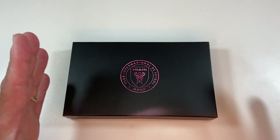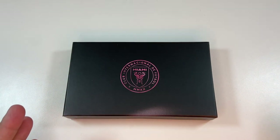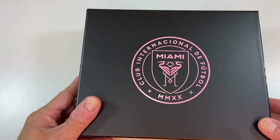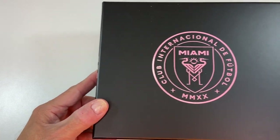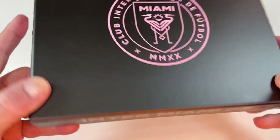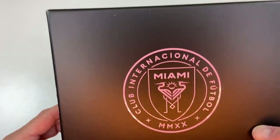A brief refresher of what this is all about. Every year, Inter Miami gives its season ticket holders a gift. The first year was a COVID year, so there was no gift. But the first gift came in this box — very nice presentation. It came with a scarf, a ticket, and a pin. Not a bad first start.